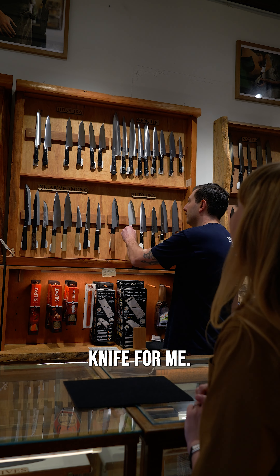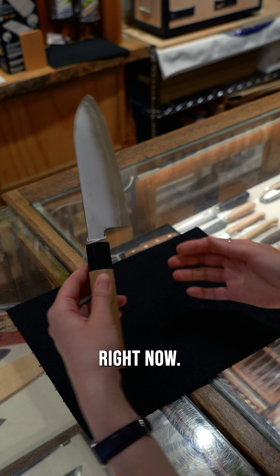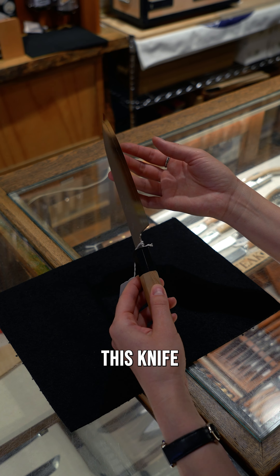Tim pulled out this knife for me. It's Hitohira line and it's wonderful. It's kind of like a Harry Potter moment — when he chose his wand, or maybe the wand chose him. This is how I feel about this knife. This knife chose me.